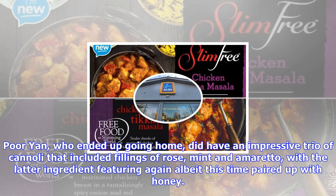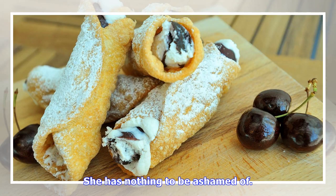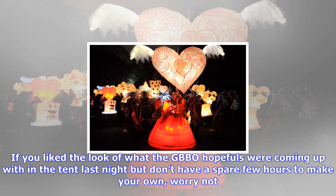Poor Yan, who ended up going home, did have an impressive trio of cannoli that included fillings of rose, mint, and amaretto, with the latter ingredient featuring again, albeit this time paired up with honey. She has nothing to be ashamed of.